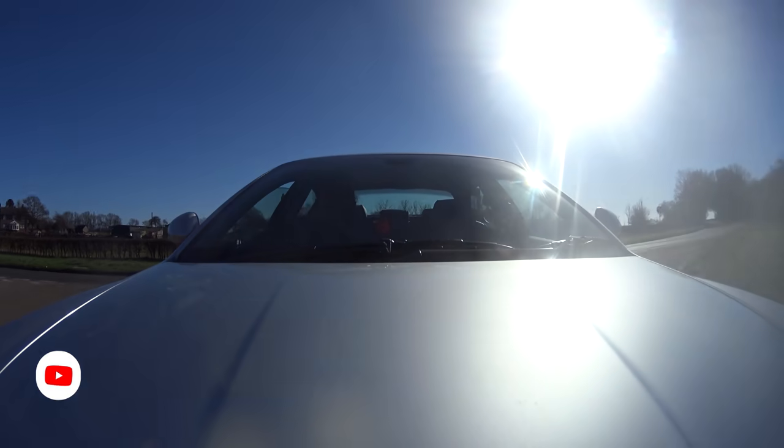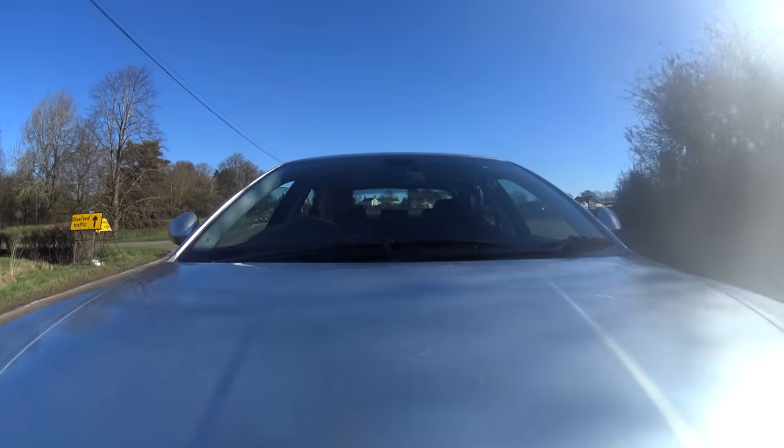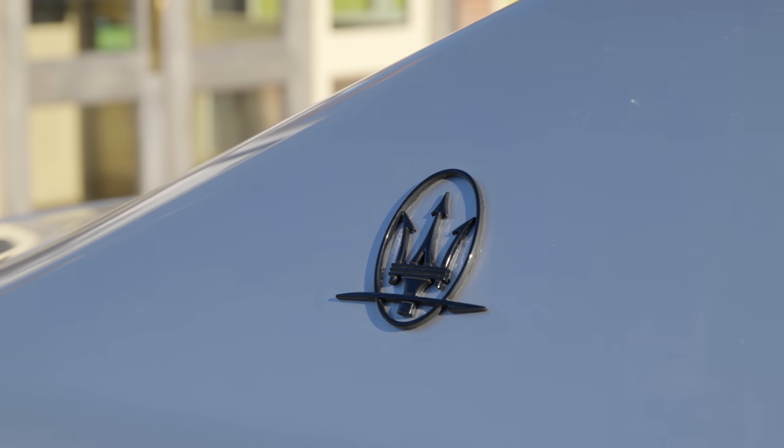Hello everybody. Today I'm driving that car that you always lusted after, but were never quite brave enough to pull the trigger on. I am behind the wheel of a 2010 Maserati Quattroporte GTS, or a Quattroporte Sport GTS.